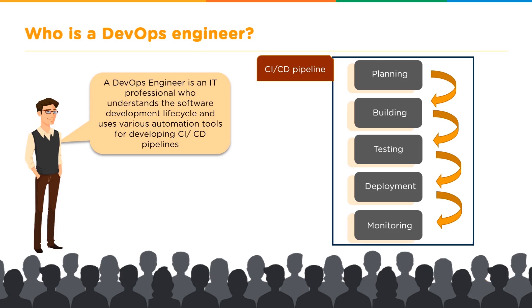Other than understanding this entire process, a DevOps engineer also needs to know how to use various automation tools for developing the continuous integration and continuous deployment pipelines.